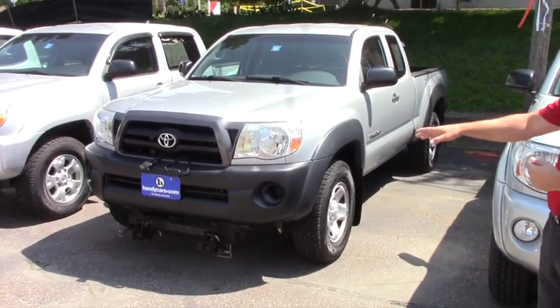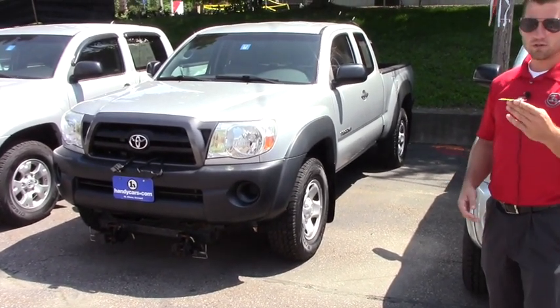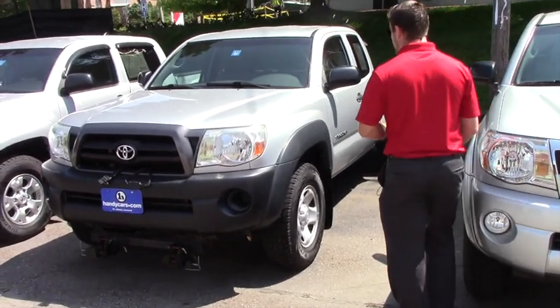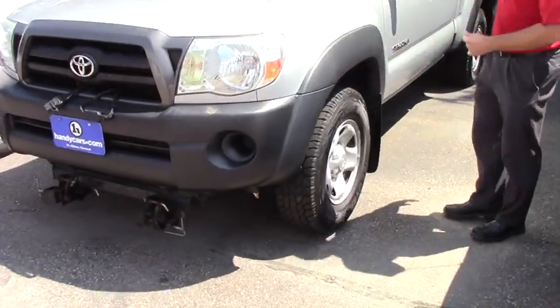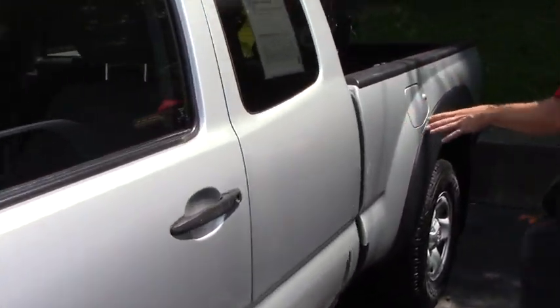You still have the plow frame on the bottom there, with the hookups. This is the base model so you only get a key, not keyless entry. Steel wheels, but we did put brand new Cooper Discovery AT3 tires on them, which is very nice, aggressive — a great tire for a Tacoma.